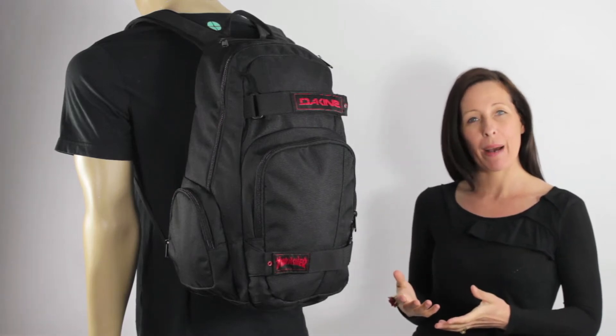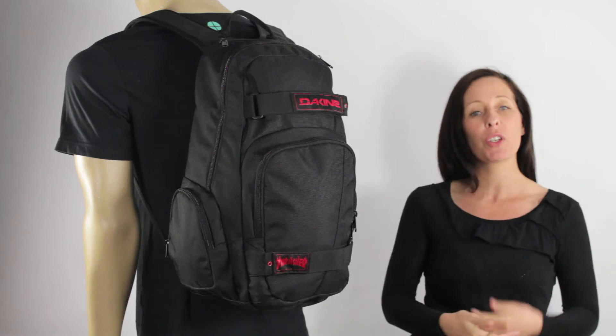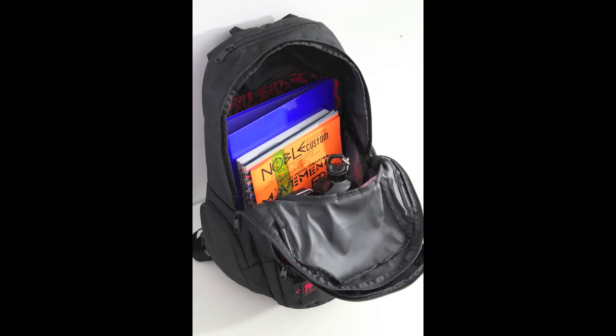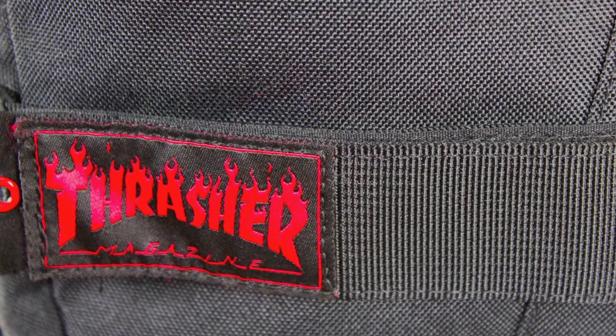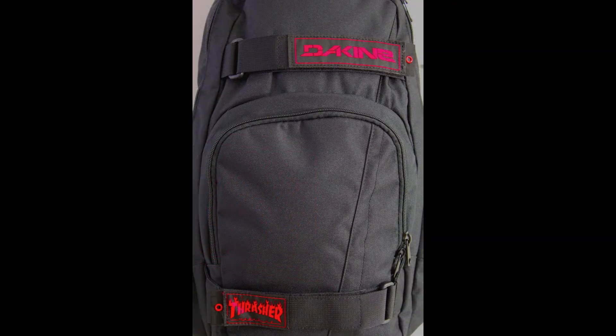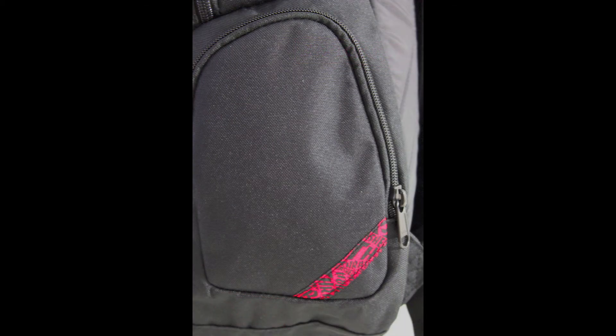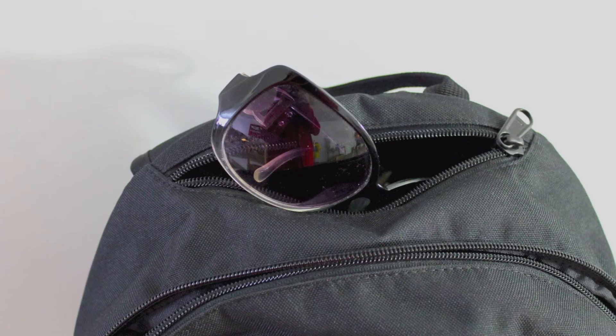With a 25-litre capacity, it's perfect for back to school as you can easily fit an A4 folder plus all your other everyday essentials. It's got skate carry straps, one large main compartment, a smaller pocket on the front, two side pockets, and on the top a fleece-lined sunglasses pocket.